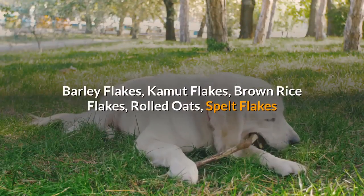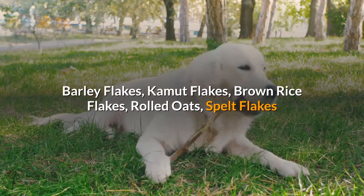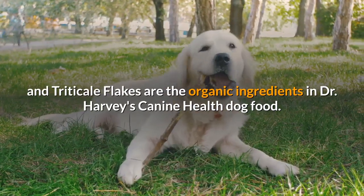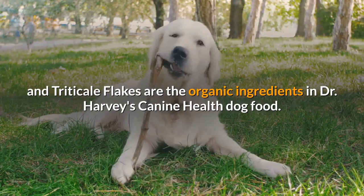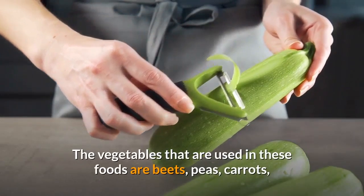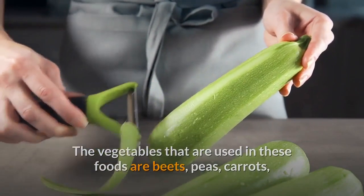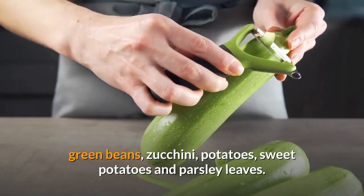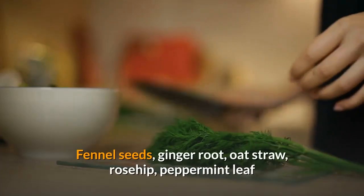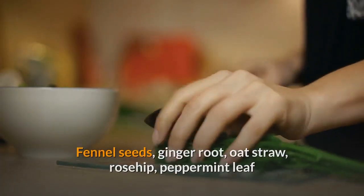The organic ingredients in Dr. Harvey's Canine Health Dog Food include barley flakes, kamut flakes, brown rice flakes, rolled oats, spelt flakes, and triticale flakes. The vegetables used in this food are beets, peas, carrots, green beans, zucchini, potatoes, sweet potatoes, and parsley leaves.